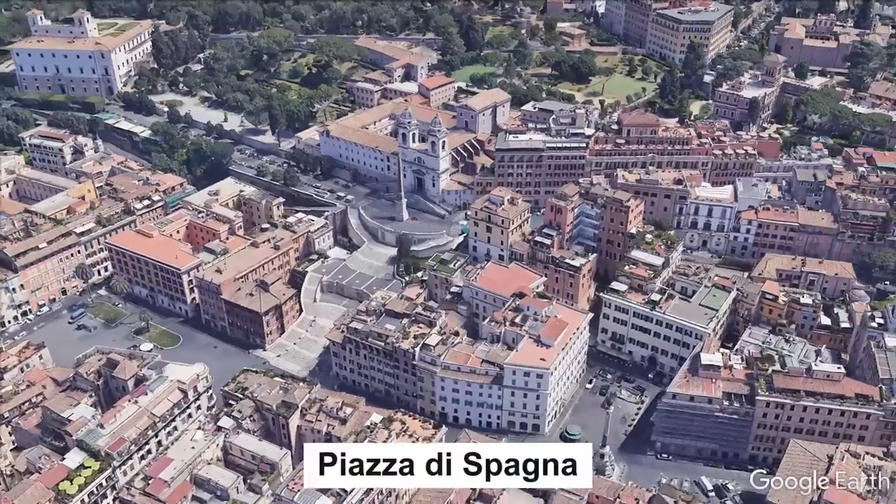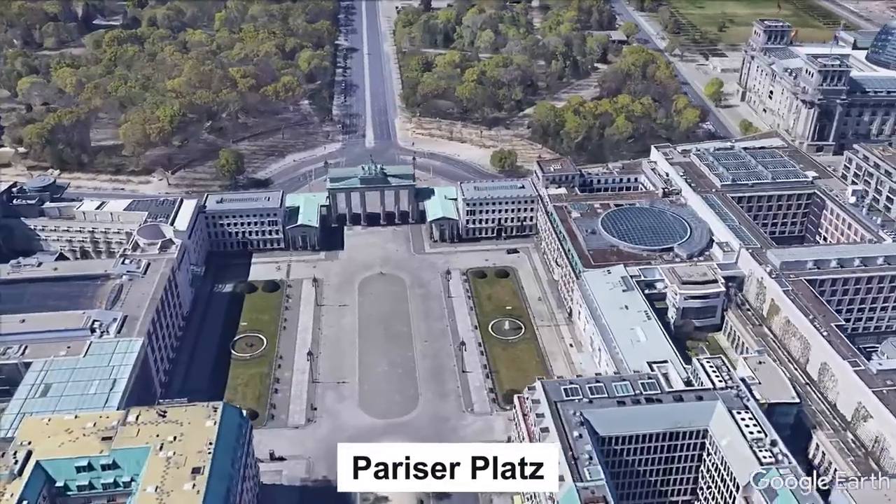London has Trafalgar Square, Rome has Piazza di Spagna, and Berlin has Pariser Platz. Well, it turns out this was no accident. Instead, it was an active decision based on power and control, and it's one the city has spent almost 200 years trying to change.